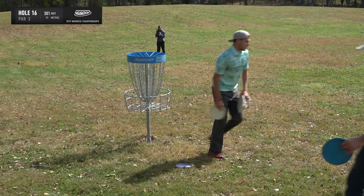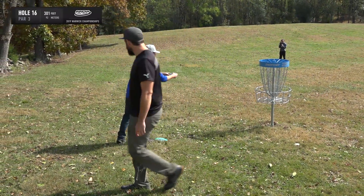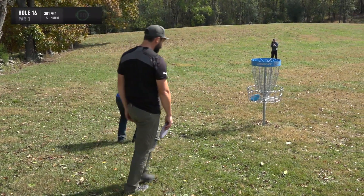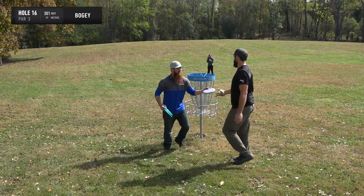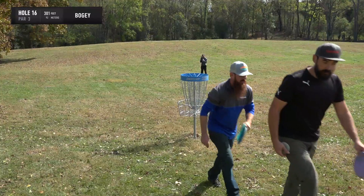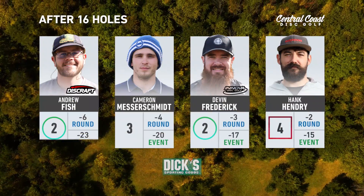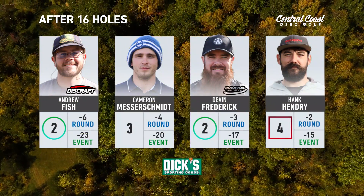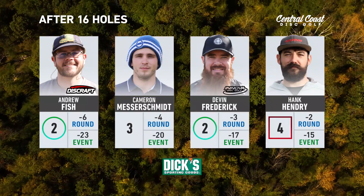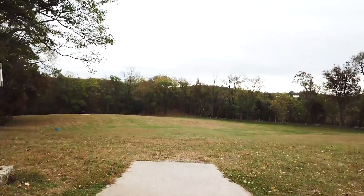Cam drops in his par. Devin practically drops in his birdie. Three players get strokes on Hank. Devin and Fish have been going back and forth all day — they play a lot of rounds together so this is nothing new. Fish's birdie opens his lead back out to three, and Devin now has a two-stroke lead for third over Hank as we head into hole 17.